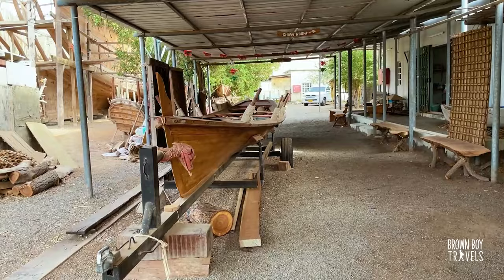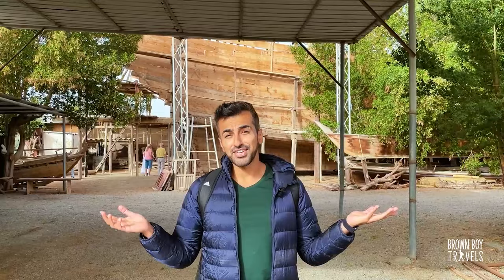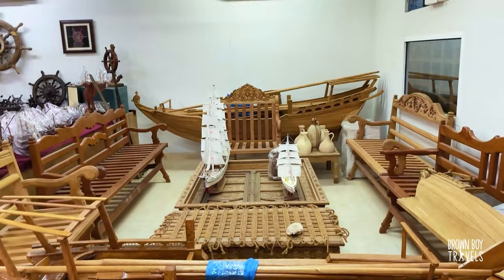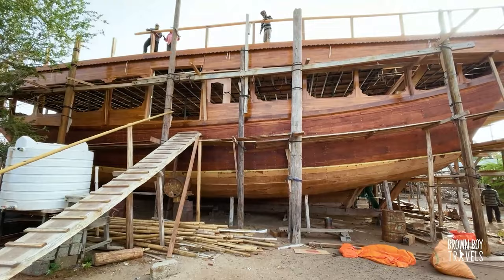I'm super excited to check out the dhows factory. This is where they build the dhows. It's a no-frills place — literally no guides, no signs or anything. It literally is a workshop, so you just walk around on your own and look around and see how they do things. A dhow takes up to two, two and a half years to make. I've always seen the tiny ones, but obviously they also build these huge ones, which they used in the past as well. Definitely a good experience to have in Sur.